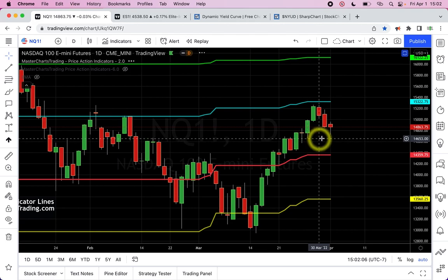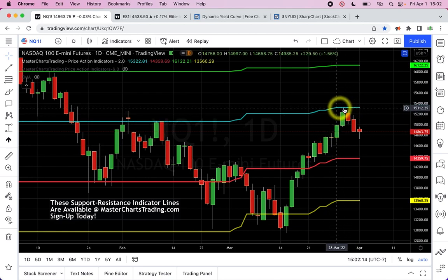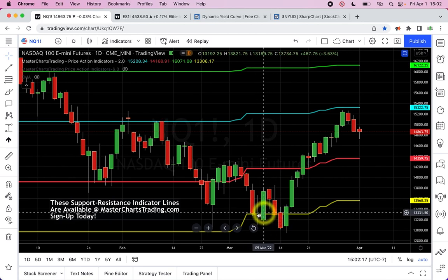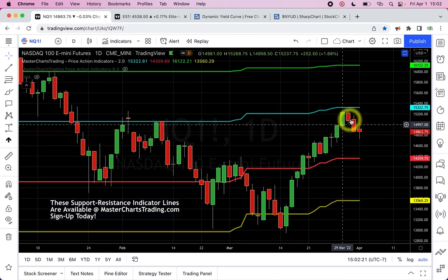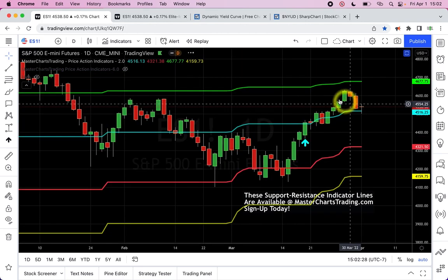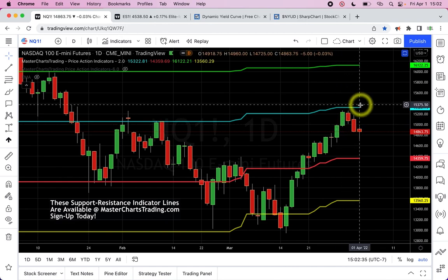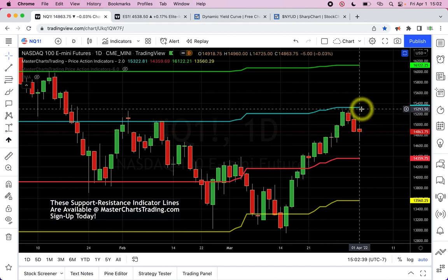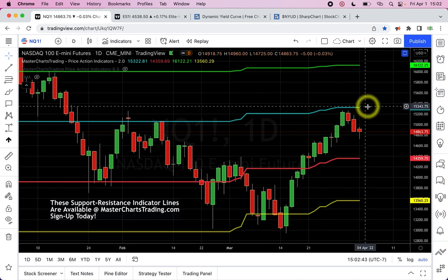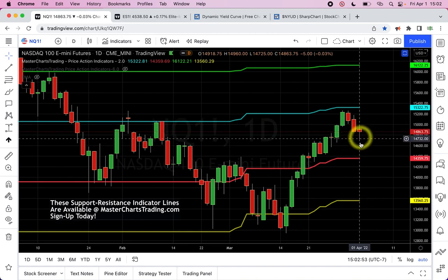Looking at other indices — here is Nasdaq on the daily chart. We haven't yet reached the blue support/resistance line at the bullish levels; we went to the bearish levels back in early March. If the S&P 500 is above the blue line, there's a good chance Nasdaq will do the same thing — the correlations between Nasdaq and S&P are huge. If S&P continues higher, Nasdaq most likely will follow. It's very unlikely Nasdaq will do something different, so it's looking very promising.